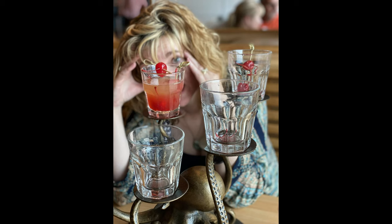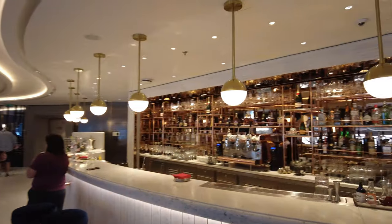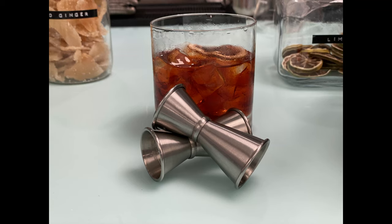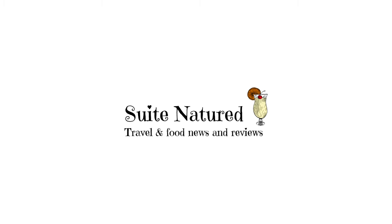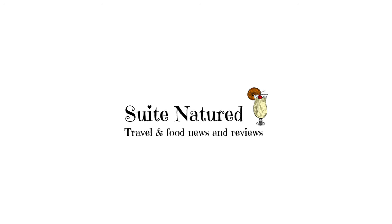So the killer question: is the Virgin Voyages bar tab worth it? We did love the drinks on board Scarlet Lady — high quality, and you felt you were getting your money's worth. But it would have been lovely if they offered some sort of beverage package in the Virgin Voyages way — a celebration package, a lovers' package — something that lets you experiment and try new things. Because experimentation and tasting new things is apparently what vacations are for. Thanks for watching — cheers!